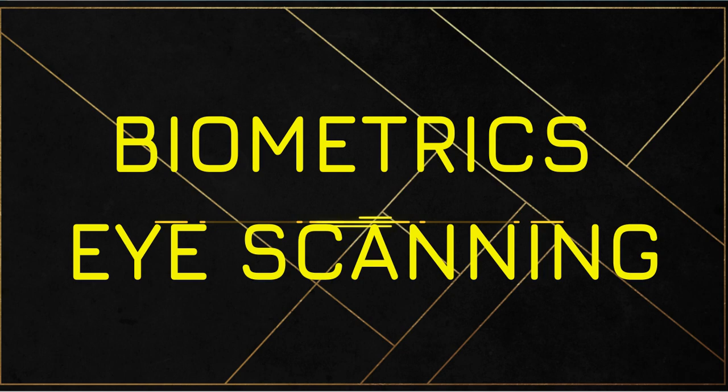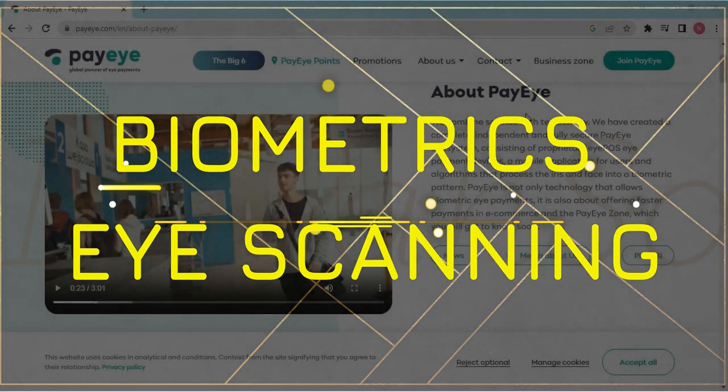We're talking about biometrics because they're here, and it seems like they're here to stay. We just want to touch base so you know what the different terminologies are and what decisions you may need to make as the future progresses. This one is about paying with your eyes.